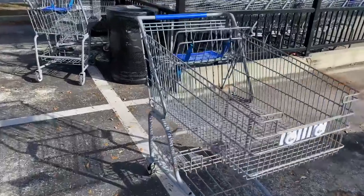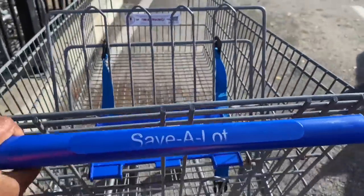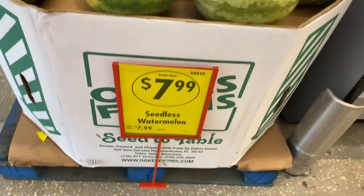I'm gonna get me a cart — I call it a buggy. They got their watermelons for $7.99.